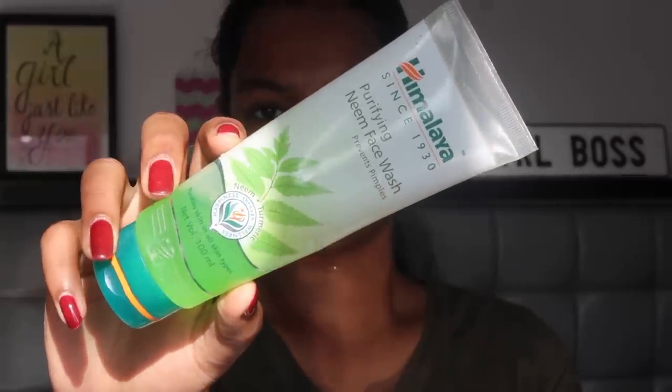Before starting, I want to say I have oily, acne-prone skin, so dry skin girls might not relate to this video since many of my products are to control sebum secretion. But my oily skin girls are going to love this! The first product is probably a staple in everybody's vanity — a face wash. I use the Himalaya Purifying Neem Face Wash.